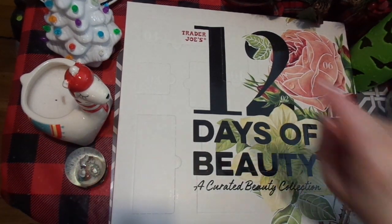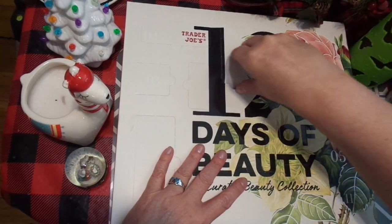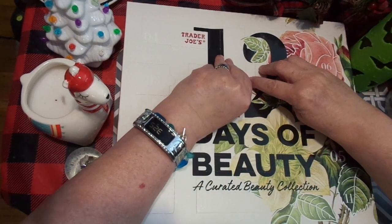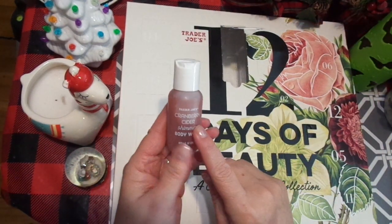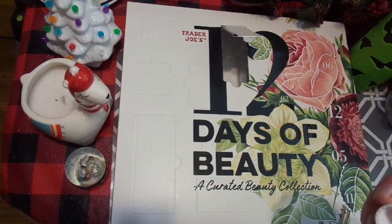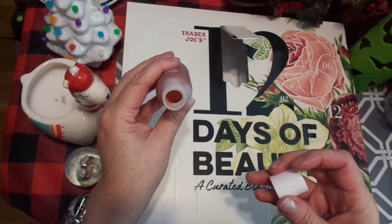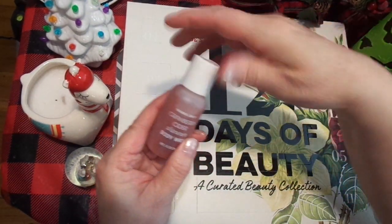Alright, I'm going to open Day One. I have not opened this yet — I am kind of excited. This is Cranberry Cider Shimmer Body Wash. Let's smell it. Cranberry Cider. I just put lotion on my hands so it's kind of hard to smell, but it really does smell good. You can see it's kind of pretty — just a nice little shimmer body wash. I thought that was kind of fun.